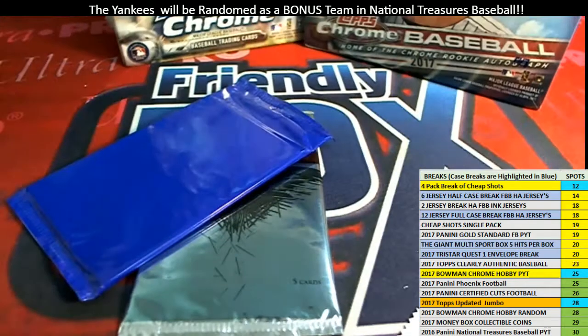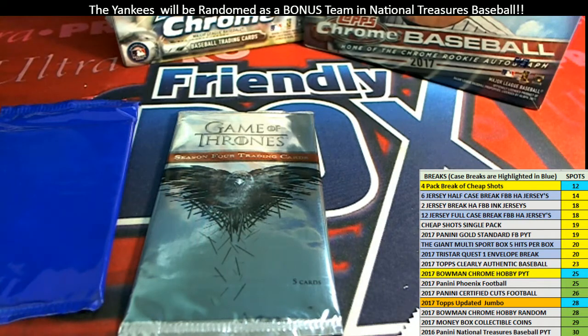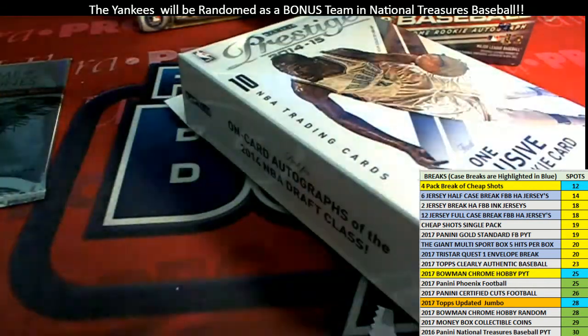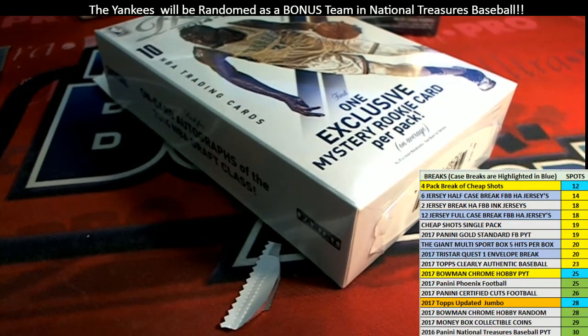We've got your two packs and I'm grabbing your third pack right here, Kevin. Let's pop these babies open — start with this great big rack pack, this thing's huge. There's a chance for an auto in these.